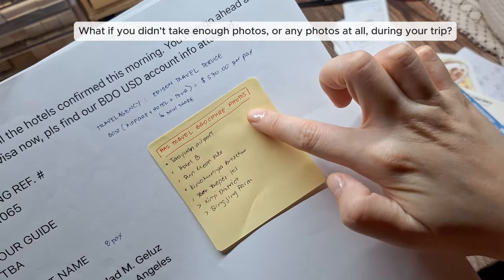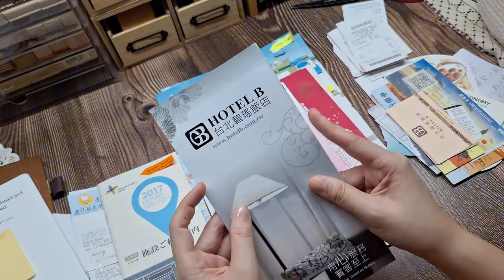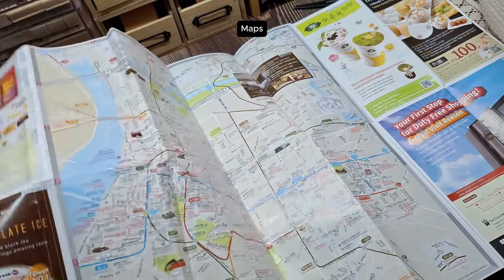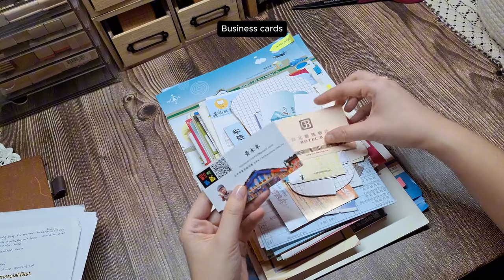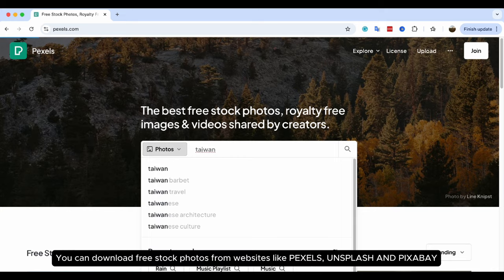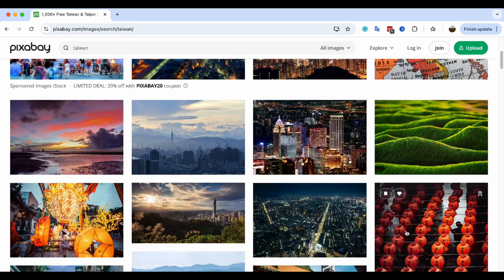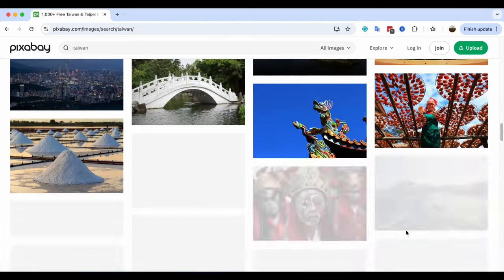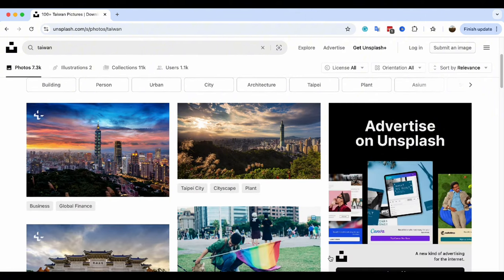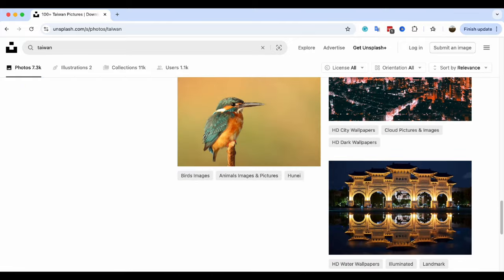What if you didn't take enough photos, or any photos at all during your trip? It happens, but that doesn't mean you cannot still create a beautiful journal. One tip is to use materials like brochures, maps, or ticket stubs that you might have picked up along the way. These items can add a personal touch to your journal and even help fill in the gaps in your memory. You can also download free stock photos from websites like Pexels, Unsplash, and Pixabay — these offer high-quality travel photos you can use to represent places or moments you may not have photographed. While attribution is not always required on these sites, it's good practice to credit the photographers if you're posting your journal online.